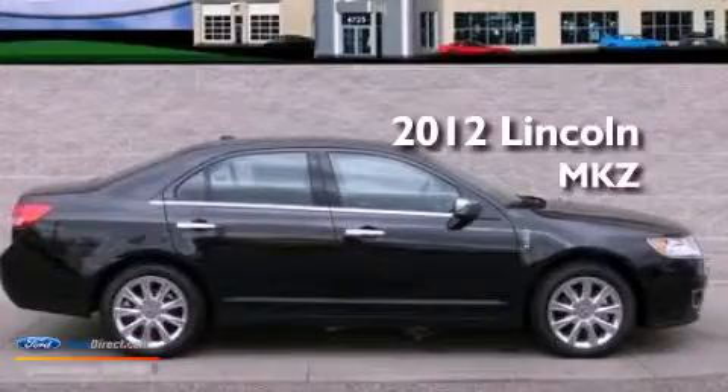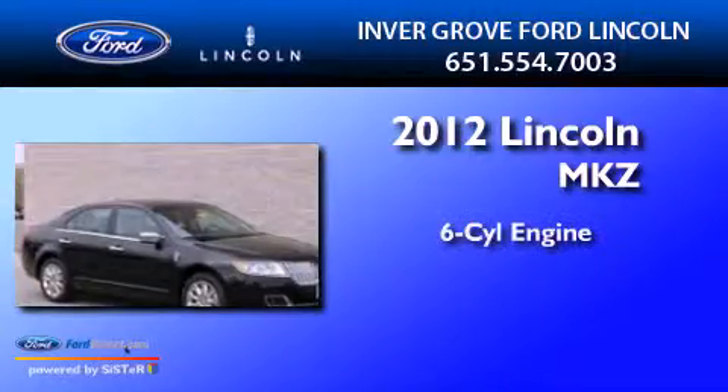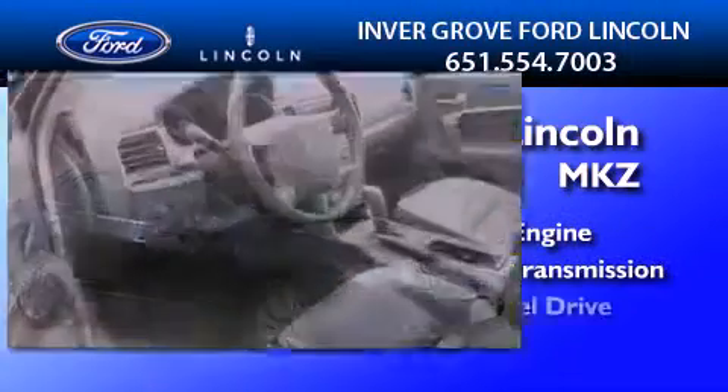This is a brand new 2012 Lincoln MKZ. It has a six-cylinder engine, an automatic transmission, and all-wheel drive.